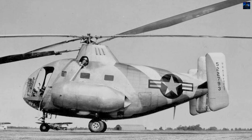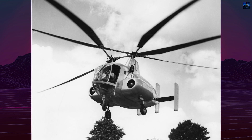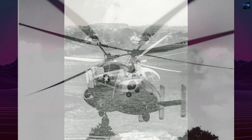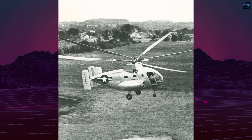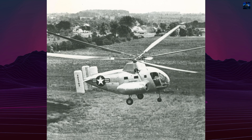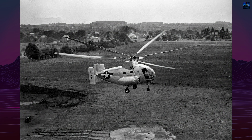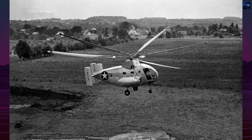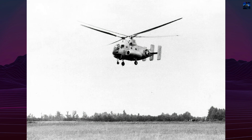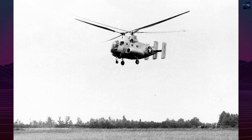A civilian version, the KH-2, designed to carry 16 passengers, was never built. The XR-10's designation was briefly changed to XH-10 in 1948 following the establishment of the independent United States Air Force, but by then the project was nearing its end. Though ultimately unsuccessful, the XR-10 represents a bold step in early United States rotorcraft development and reflects the experimental spirit of post-World War II aviation engineering.